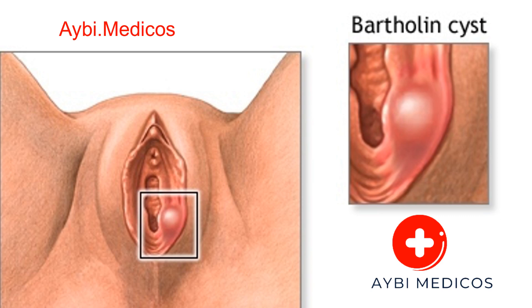Prevention strategies. While Bartholin cysts may not always be preventable, there are some steps individuals can take to reduce their risk. Practice safe sex: using condoms can reduce the risk of STIs, which can lead to cyst formation. Good hygiene: maintaining proper genital hygiene can help prevent bacterial infections that may contribute to cyst development. Stay hydrated: drinking plenty of water can help prevent dehydration, which can thicken vaginal secretions and increase the risk of duct blockage. Avoid harsh soaps and products: using gentle, fragrance-free soaps and avoiding douching can help maintain a healthy vaginal environment.